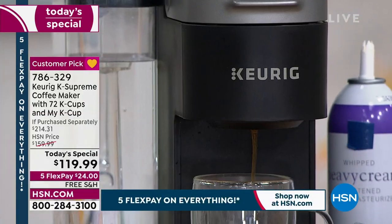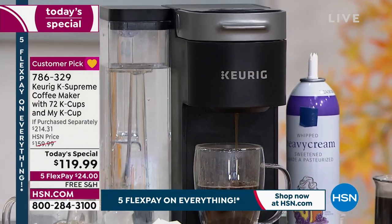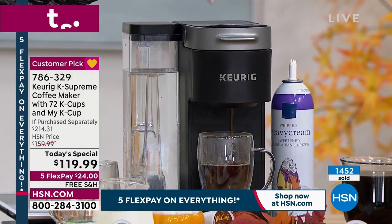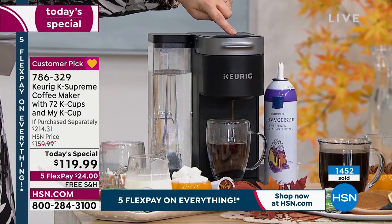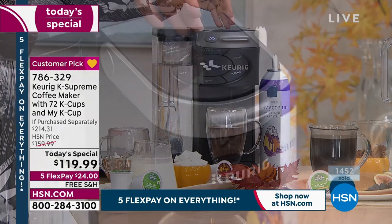You can choose your cup size — six ounce, eight ounce, ten ounce, or twelve ounce — then you just choose your strength and press a button. You can even choose if you like it over ice, like if you're a person that drinks iced coffee or iced tea. You can do that.